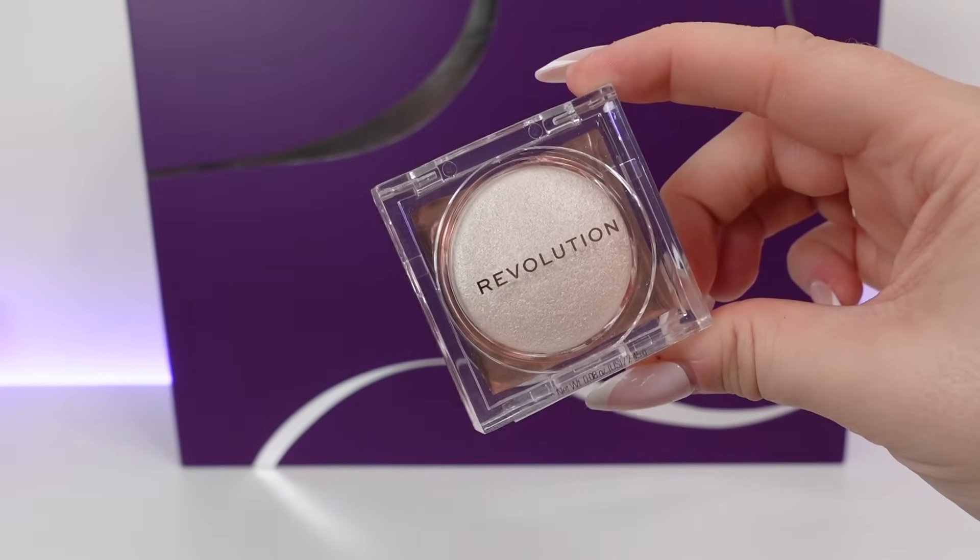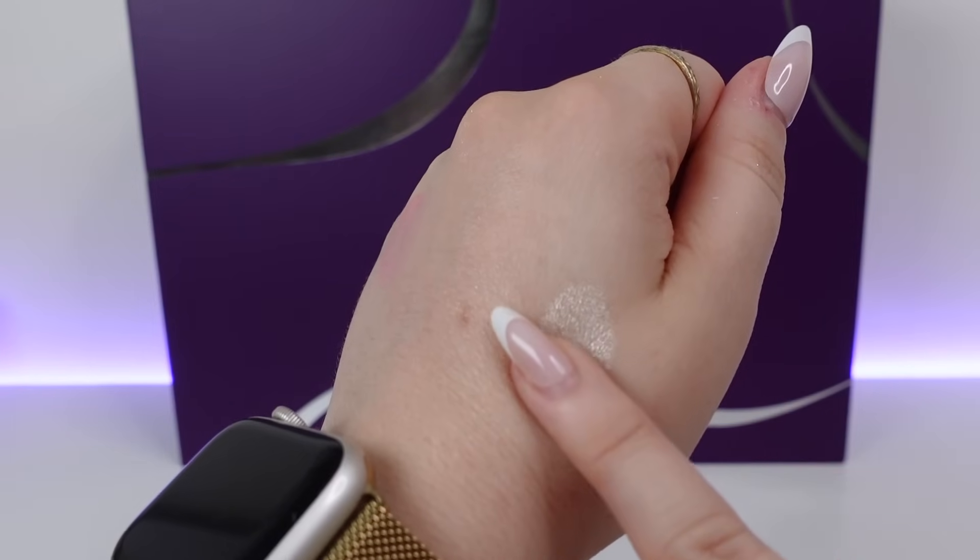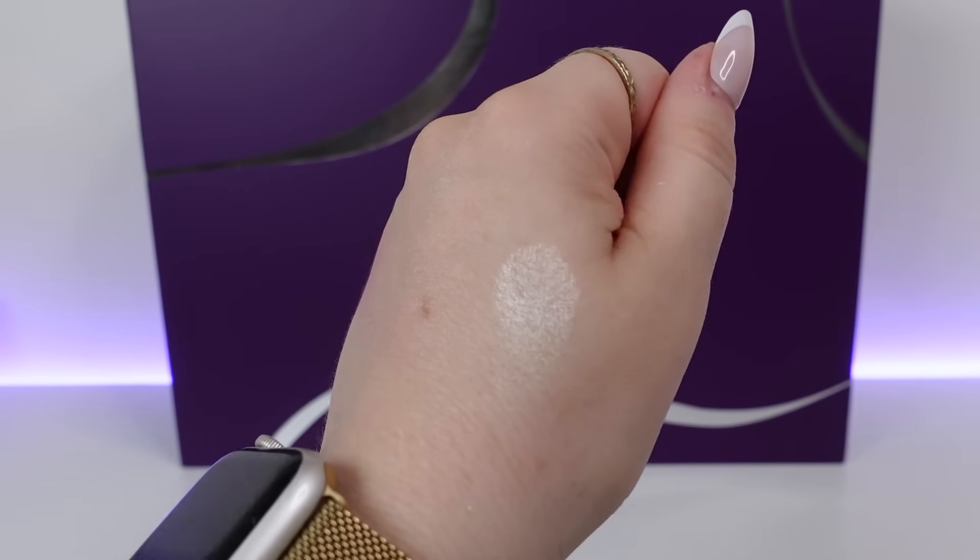Day number nine — this looks like a highlighter from Revolution, and it is. It's the Beam Bright Silk Touch Highlighter, full size, in the shade Diamond Glow. I feel like highlighters were popular a few years ago and then went out a little bit, but they seem to be coming back and I'm here for it. When I swatch it, at first I didn't think it was that glowy, but when it catches the light it's really nice. This is full size and it's worth £6.95.